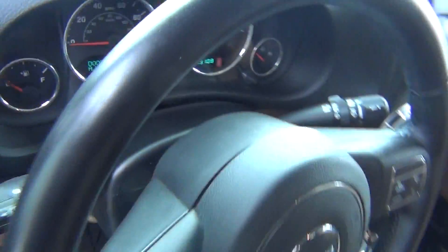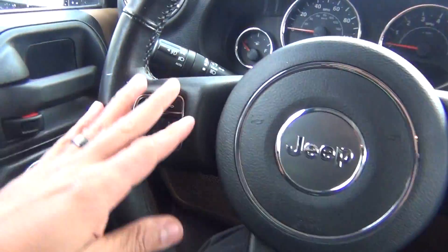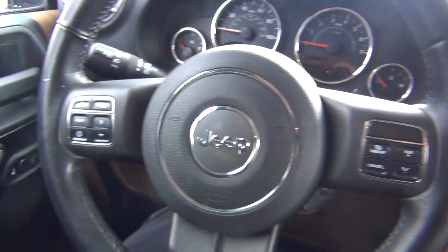No rips, tears, stains, or burn holes. You've got your steering wheel controls on the front and the back of the steering wheel.